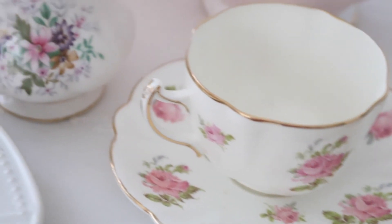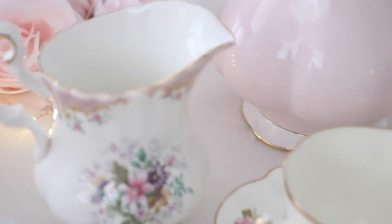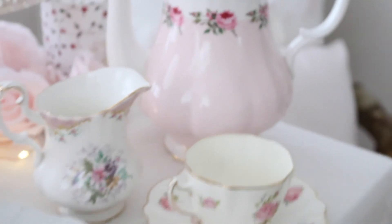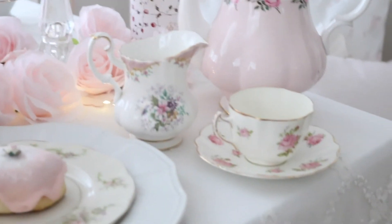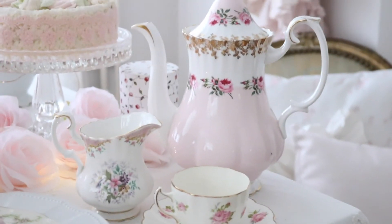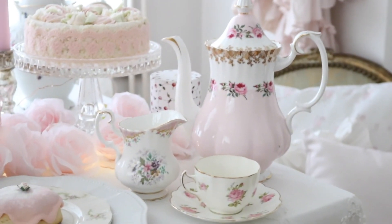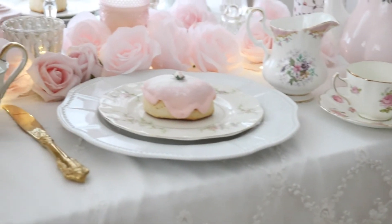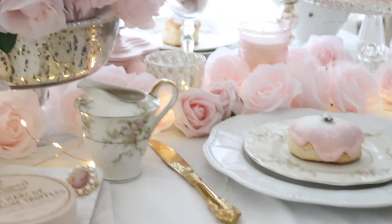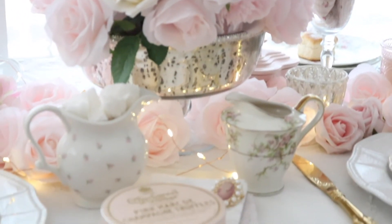My little milk jar from Royal Albert and my milk. I just love to indulge myself and I just love to decorate our table — it's so shabby chic and so pretty.